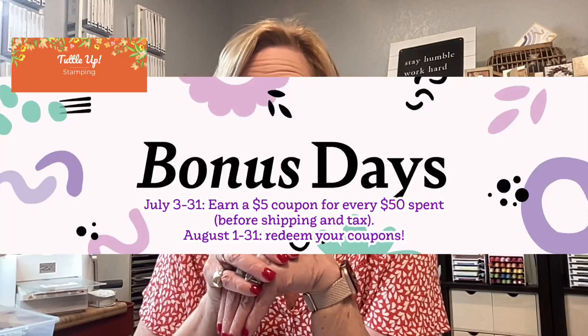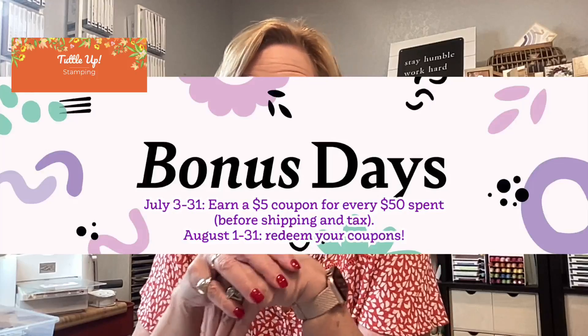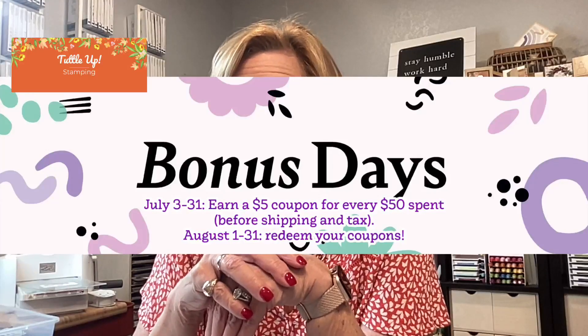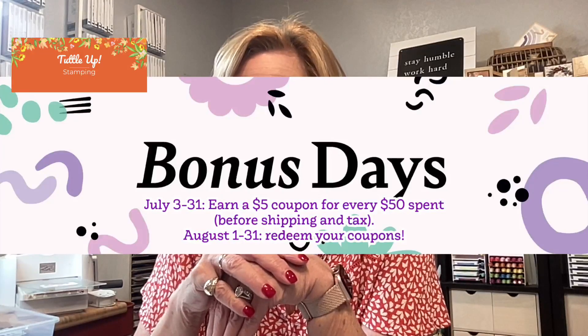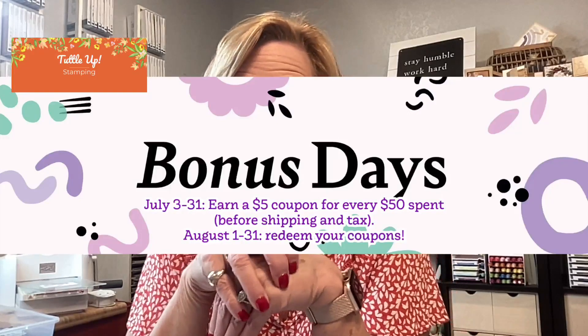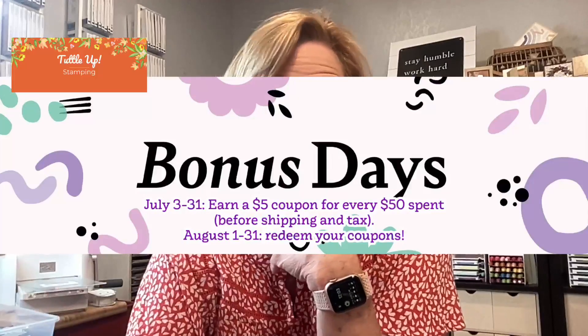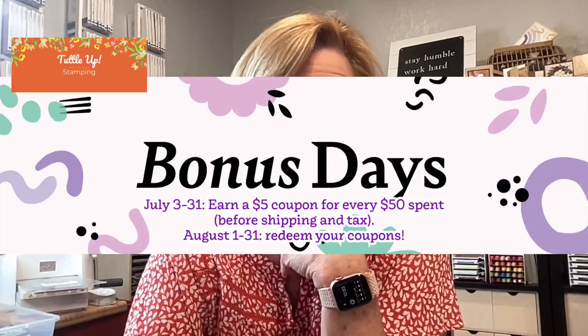You're going to get a $5 off coupon to use in August for every $50 you spend in July. The coupons can be stacked up, so when you place an order in August you can stack those on top of each other. If you've got four coupons, you can take $20 off your order in August. That's all there is to know about Bonus Days coupons.